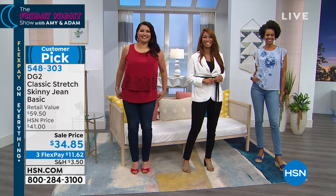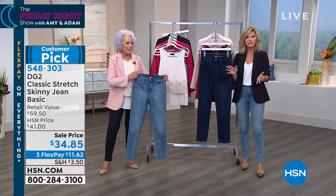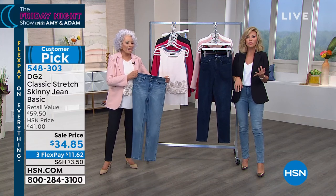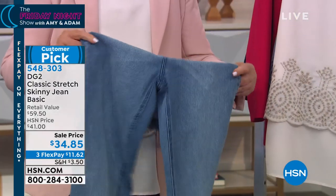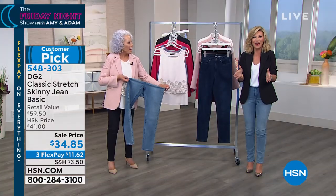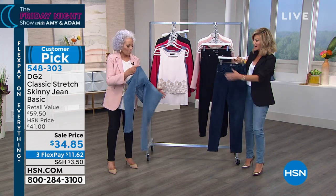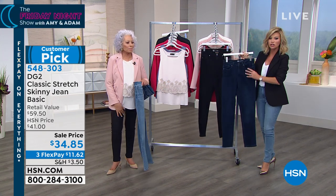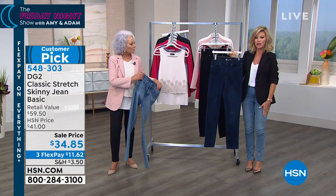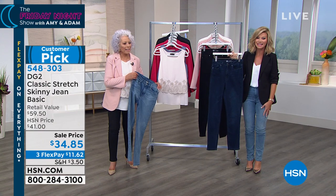It's the go-to jean that every time you put it on you're going to feel amazing and receive compliments. Every time I wear DG2, everyone asks if I lost weight. You know how to cut for a woman's body - that's the remarkable thing. I'm wearing this in the chambray, Diane's wearing it in the classic black. This is your indigo, this is the chambray. Only a couple minutes remaining. Average, petite, and tall.